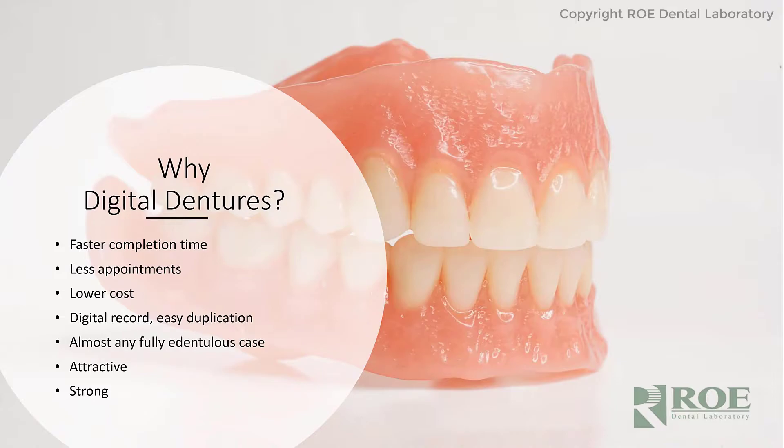Faster completion time. If we need to do a rush case, a quick case, we literally could do a denture complete in a few hours with this technology. It's amazing how fast we can make these bases, print these teeth, and assemble these things.